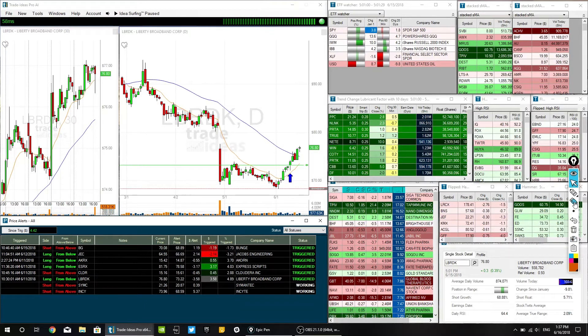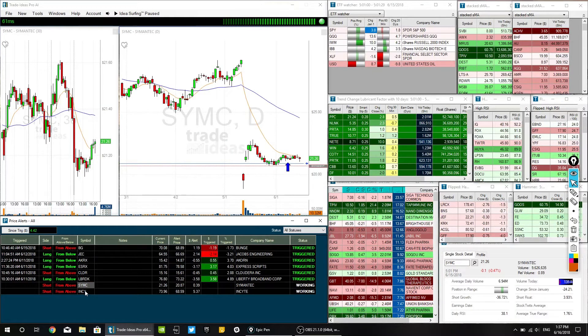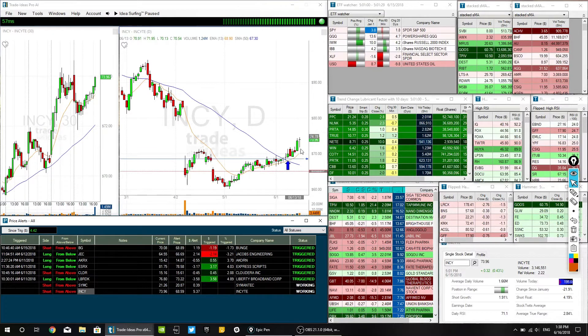LBRDK is very good here — we just noticed this thing had been really beaten up recently and looked like it found some support, then was nearing its last pivot. As it broke that pivot, that's where we bought, and it was pretty much just a grind straight higher. Can't really complain about that one at all. SYMC didn't trigger this week — spoiler alert, it's probably going to remain on the list because I still like the way it's looking. And INCY just pushed right higher but didn't trigger us in, so no harm, no foul.